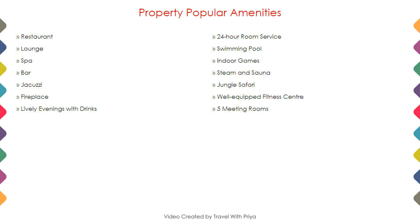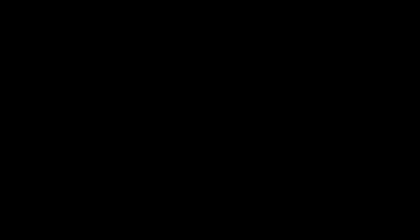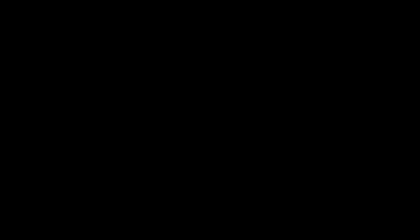Next we talk about amenities of this hotel. As you can see on the screen, 3 categories of rooms are available online. You can book them online and enjoy your stay.